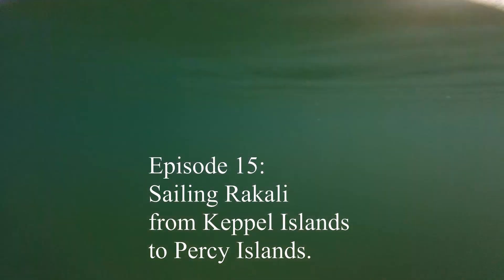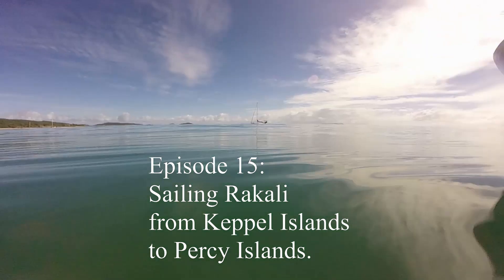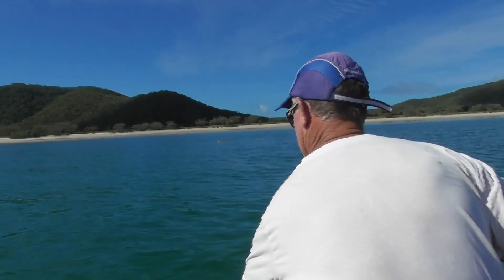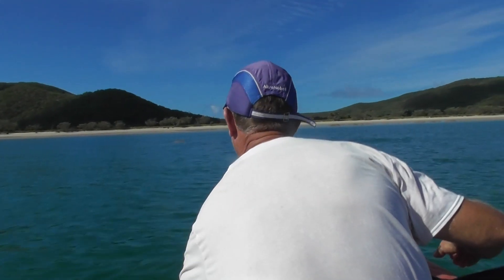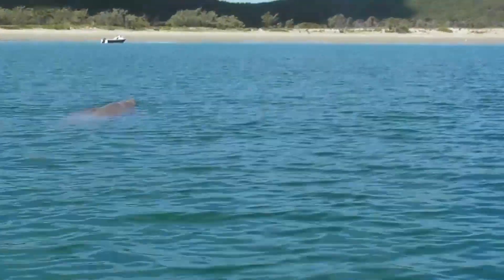Back in Fraser Island the viewfinder in my camera stopped working, so here I'm filming blind. But we did see a dugong and luckily it swam in the right place to catch a glimpse.